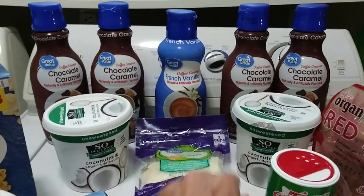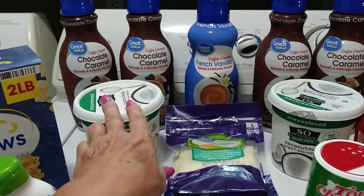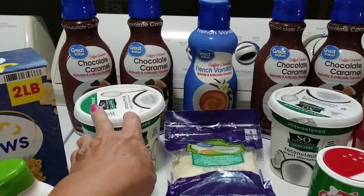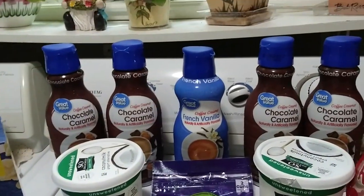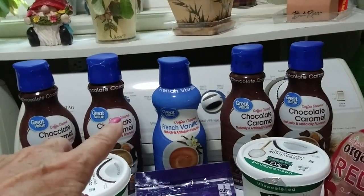I got this coconut milk yogurt — I got two of those because I enjoy them with fresh fruit. Those were $4.95 or something like that. They're not cheap, but well, nothing's cheap anymore.